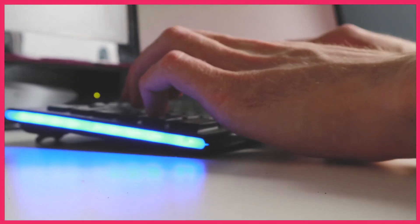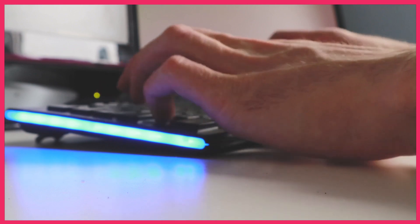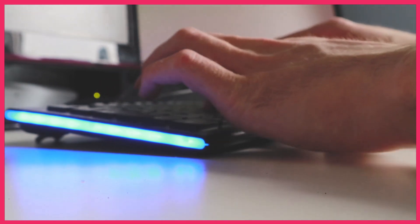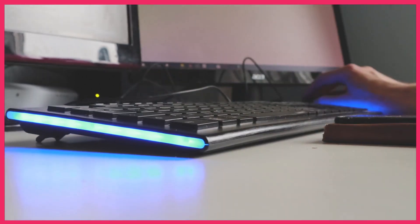Elevate your workspace with customizable RGB backlighting. Choose from a variety of lighting effects and colors to suit your mood or gaming setup, adding a touch of style to your desktop.